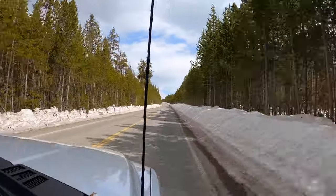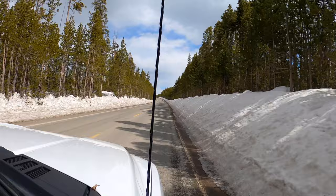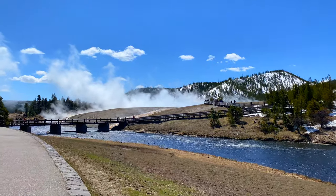We just witnessed an eruption at Old Faithful and it was absolutely amazing. Since the Midway Geyser Basin is very close from here, we're making that our next stop. If you plan to visit, make sure to arrive early or late in the day to avoid the crowds.